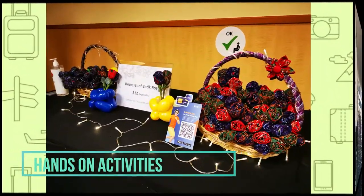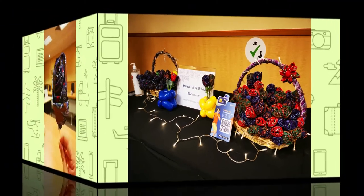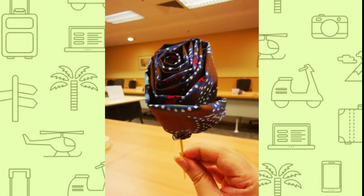After the informative tour, we also got to attempt some hands-on activities. This is the result of me learning to make a butter rose. So, do I pass?